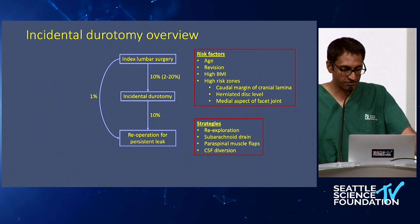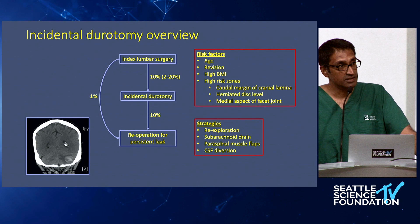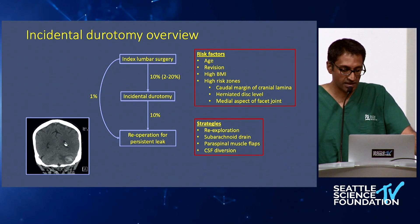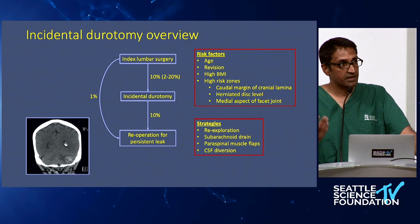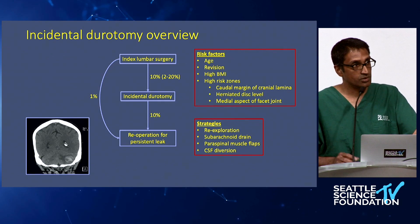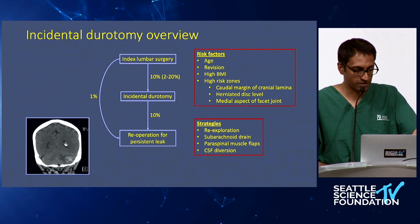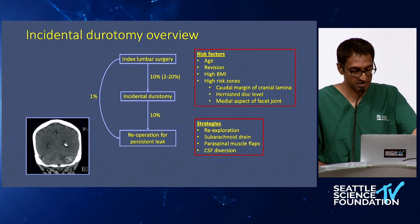The strategies for managing an incidental durotomy or persistent leak are re-exploration, subarachnoid drains, paraspinous muscle flaps, and CSF diversion — all of which we'll talk about shortly. The reason to take these seriously is that when patients present with intracranial hypotension, they can end up having posterior fossa hemorrhages, amongst other things like subdural hematomas, all from negative pressure in the intracranial space.